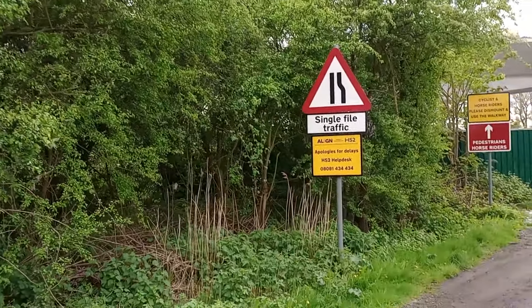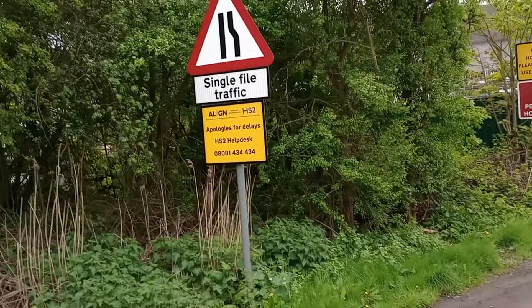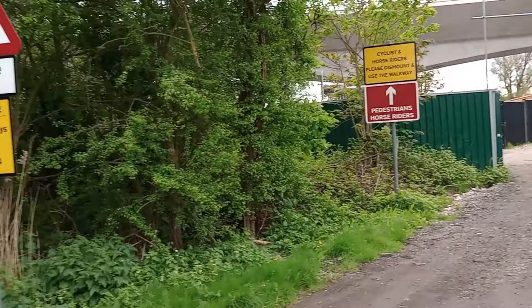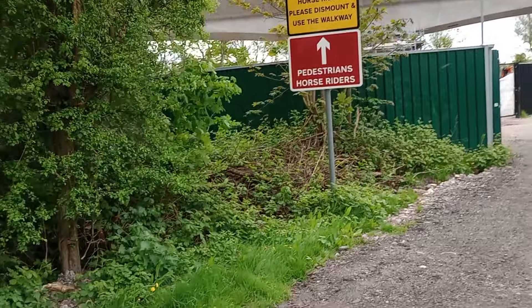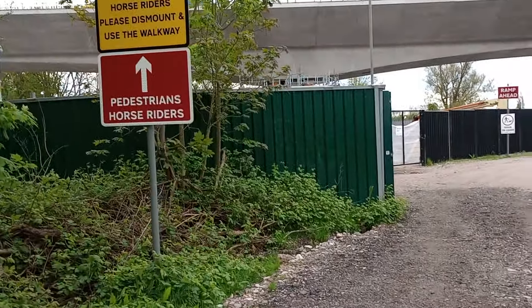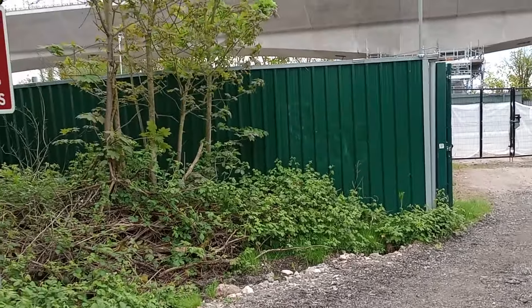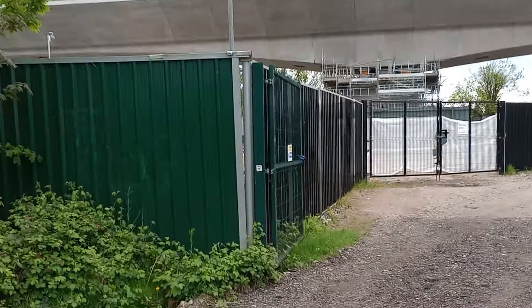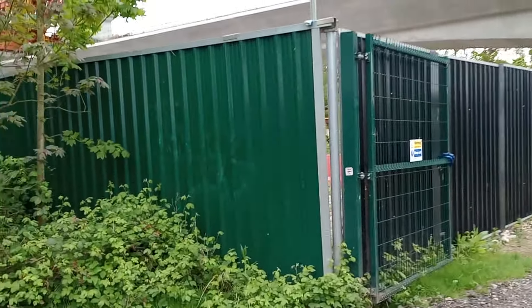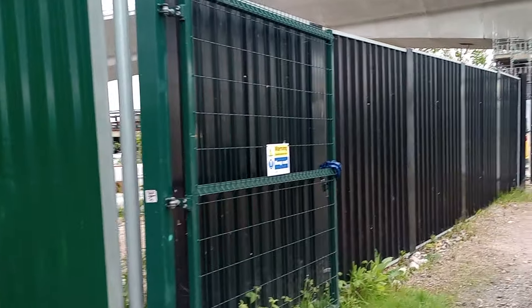39 inches in a metre, 4 of those is 440, about 180 inches, which is about 15 foot. Now that's surprisingly low, so they're being a bit careful because there's supposed to be a 30 foot clearance between the HS2 arches and the trackway and the ambient land and surface level.